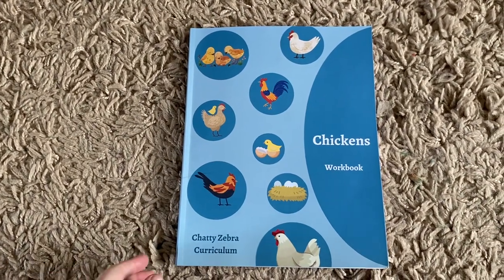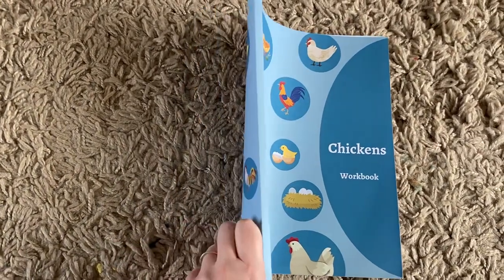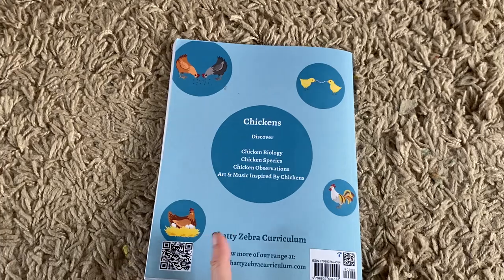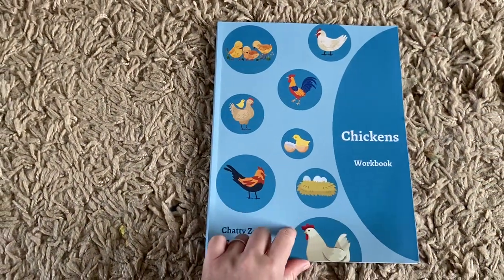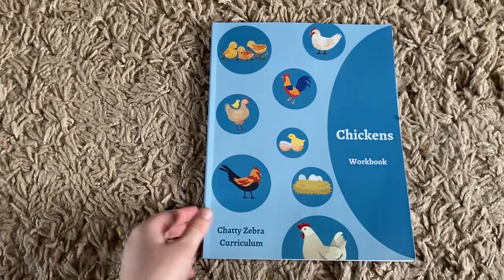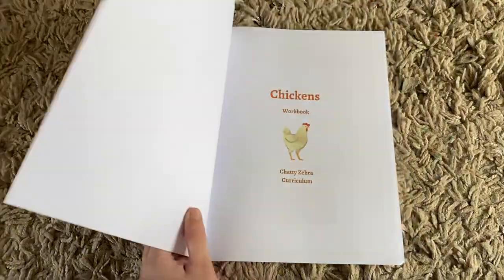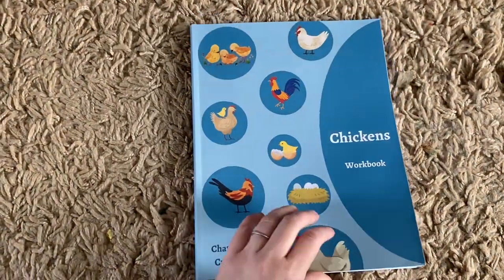Good morning! Today I'm going to show you our Chickens Workbook flip-through. This is the Amazon printed version, but you can also buy the PDF version directly from our website. You can order from Amazon all across the world, so wherever you are — it's actually one of our most popular workbooks, which was a bit of a surprise!